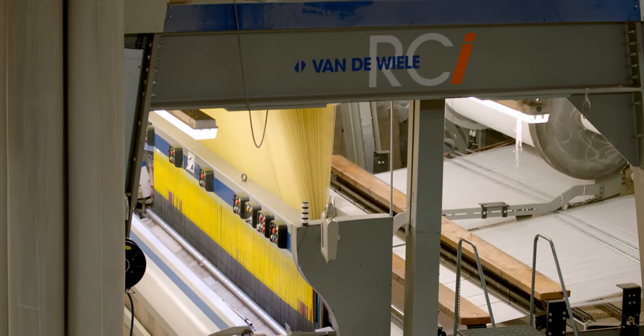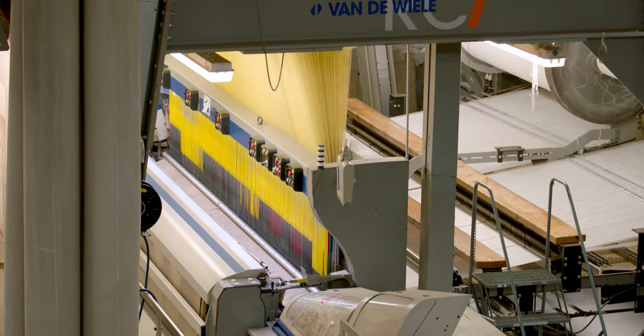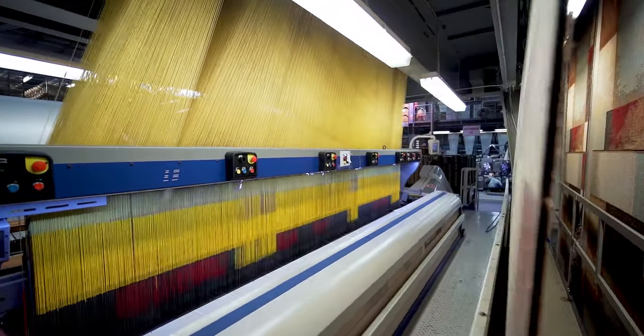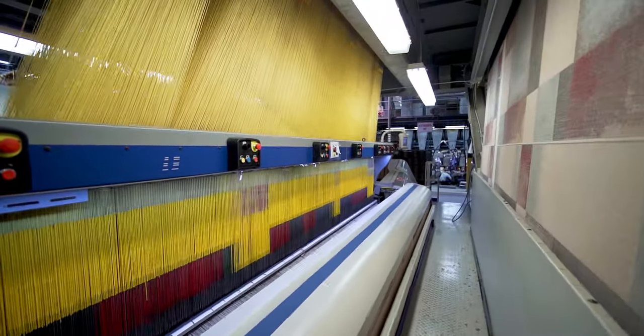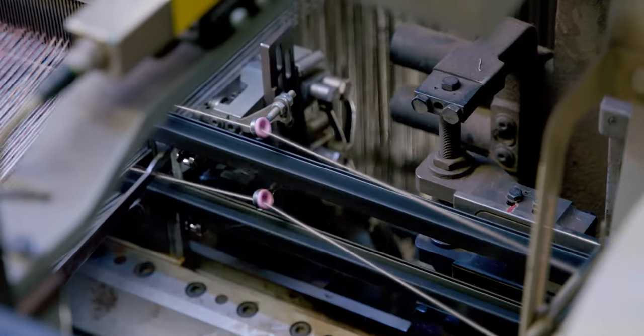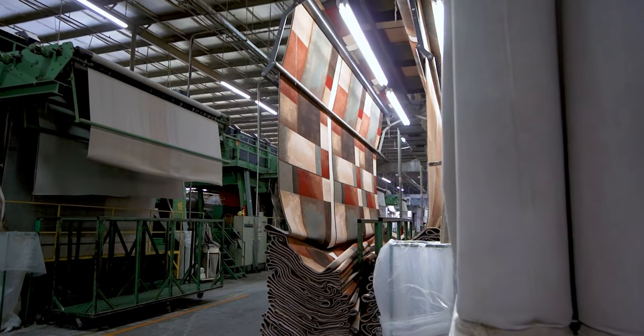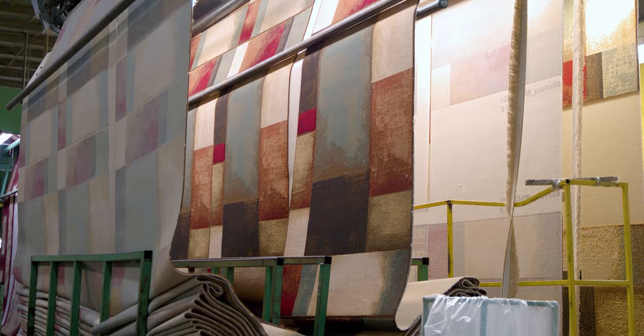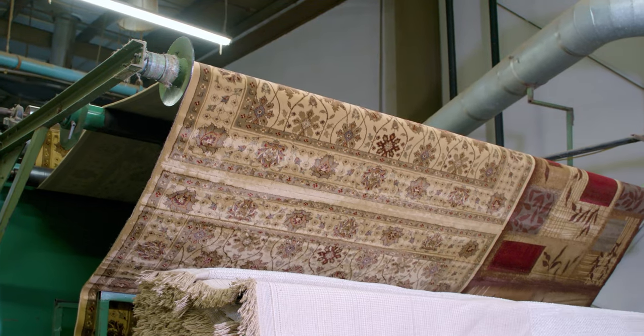The majority of machine-woven rugs are woven on a Wilton loom. Wilton looms utilize a face-to-face weaving technique where two rugs are woven as one piece simultaneously. After the needles insert the yarn, a high-speed knife called a lancet cuts down the middle at the specified pile height, creating two mirrored rugs of the same size and color. The rugs come off the loom as two continuous rolls and are taken to the next phase of the manufacturing process.